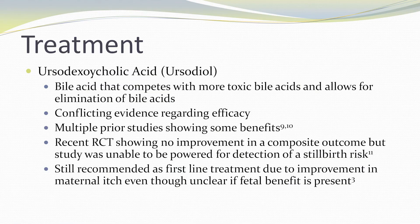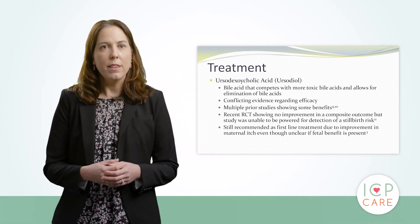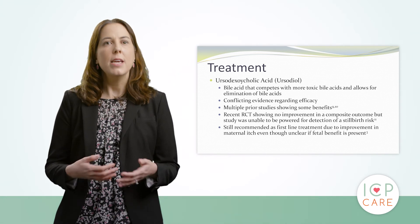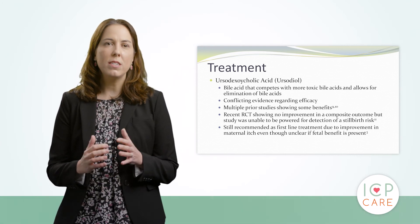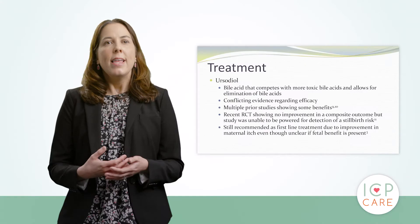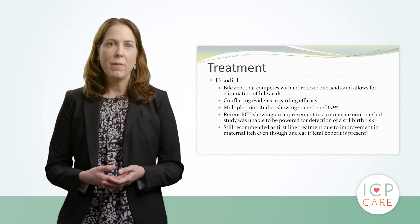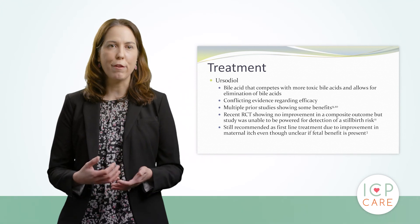The other main part of treatment is a medication called ursodiol. Ursodiol is a bile acid that competes with the more toxic bile acids and allows them to be eliminated. Recently there has been some conflicting evidence regarding its efficacy. There are prior studies showing some benefits, but a randomized controlled trial in 2019 in The Lancet was unable to detect an improvement in a composite fetal outcome. However, this study was unable to be powered for full detection of stillbirth risk, as it would take thousands of women to have that power. That being said, ursodiol is still being recommended by SMFM as the first line of treatment due to some improvement in maternal itch, even if there is unclear benefit to the fetus.